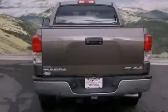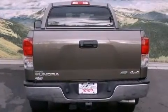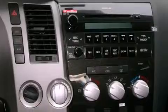Features include a rear-view camera, a power driver's seat, cruise control, a CD player, a bed liner, a passenger side vanity mirror, front fog lights, traction control, air conditioning, and this Toyota features an off-road package.